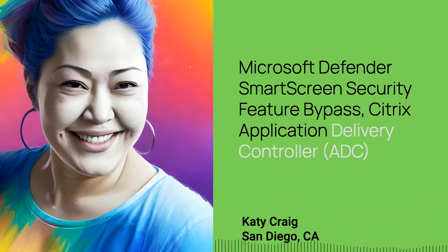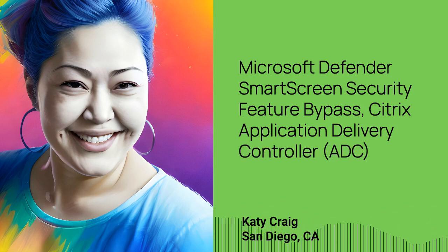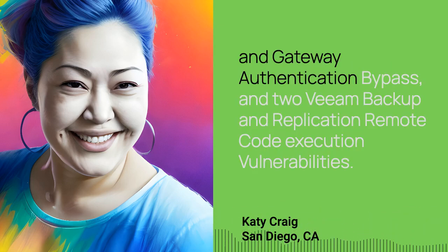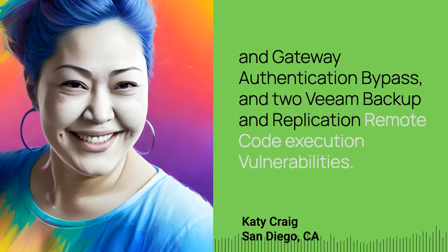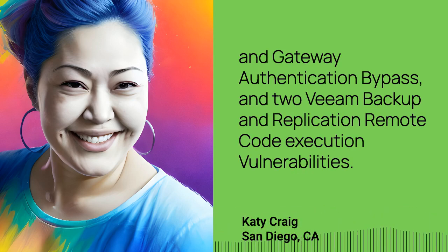Also included are a Citrix Application Delivery Controller (ADC) and Gateway Authentication Bypass, and two Veeam Backup and Replication Remote Code Execution vulnerabilities.